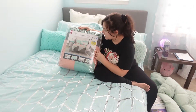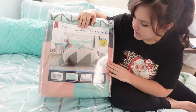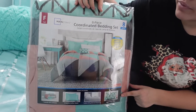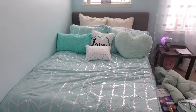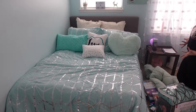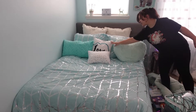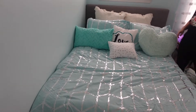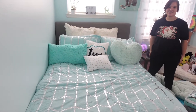I also have two beddings. One is on the bed right now. This other one is from my thea Lily and my uncle Mike and one of my cousins — it comes with a blanket, pillowcases, the bedding, and an extra pillow. The one I have now is kind of mermaid-themed; it came with blankets, two pillowcases, two pillows. The heart pillow and fluffy pillow are from my mom and dad.